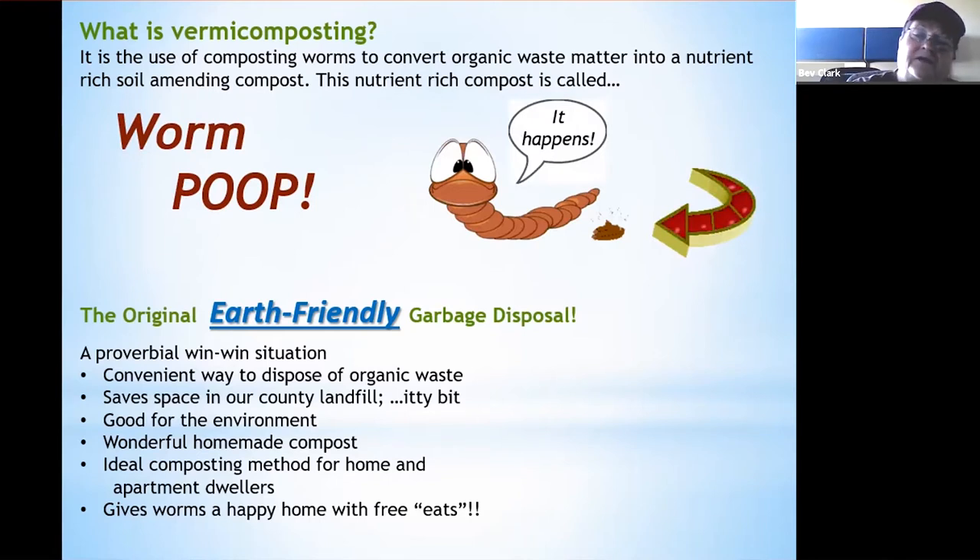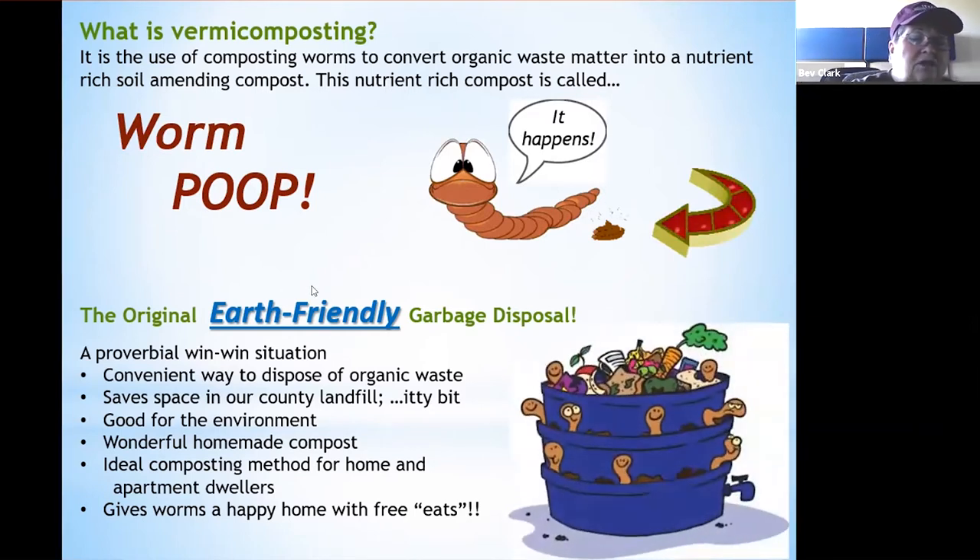The original earth-friendly garbage disposal — a proverbial win-win situation. It's a convenient way to dispose of organic waste, it saves space in our county landfills, it's good for our environment, it's a wonderful homemade compost, it's an ideal composting method for home and apartment dwellers, and it gives worms a happy home with free eats.